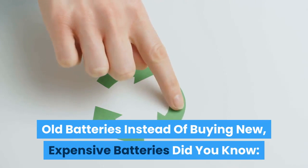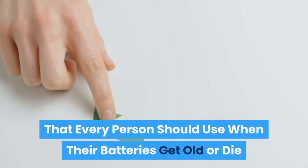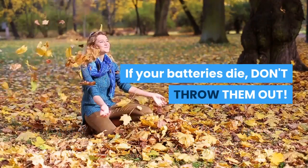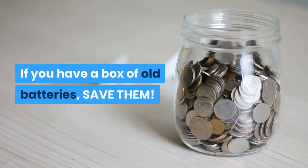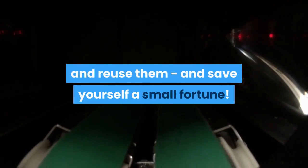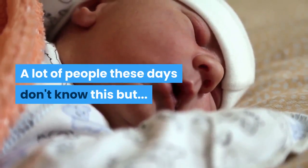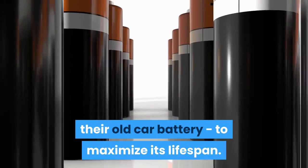Did you know battery reconditioning is a simple skill that every person should use when their batteries get old or die? If your batteries die, don't throw them out. If you have a box of old batteries, save them. You can bring these back to life again and reuse them, saving yourself a small fortune. A lot of people these days don't know this, but years ago many people knew how to recondition their old car battery to maximize its lifespan.